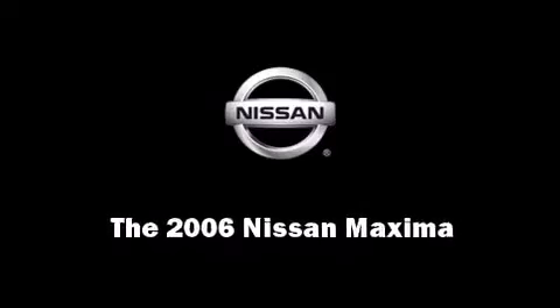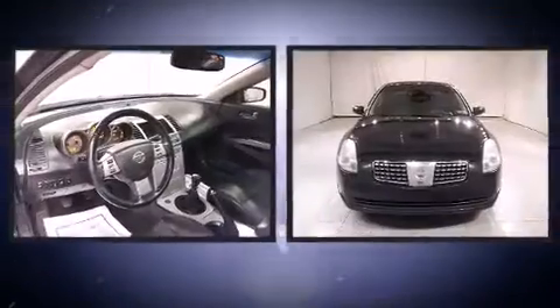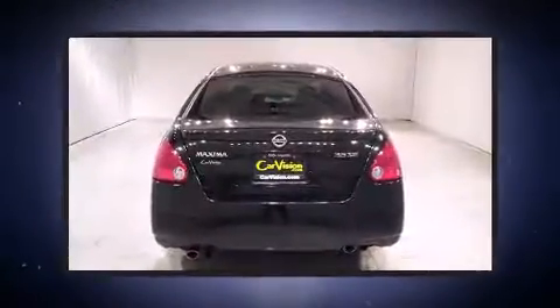Introducing the 2006 Nissan Maxima. This four-door sedan provides exceptional value. It features a standard transmission, front-wheel drive, and a 3.5-liter six-cylinder engine.